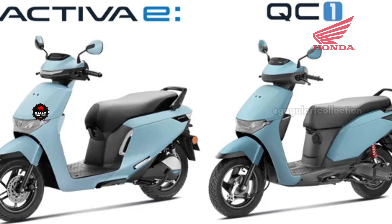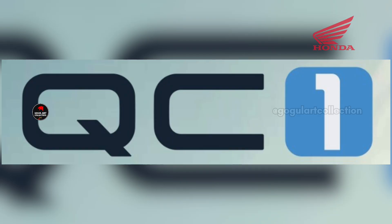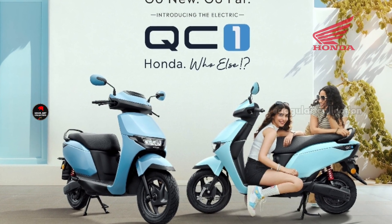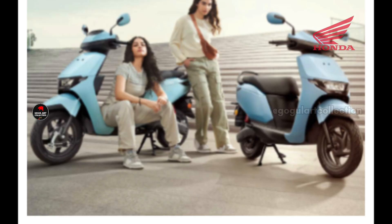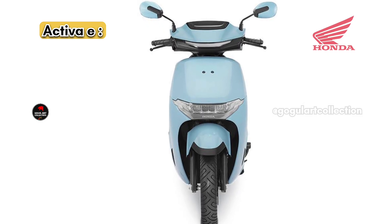From November 27, 2024, Honda launched and announced two electric scooters — the Activa E and the Activa QC. These two electric scooters come under completely different categories. First, we are going to look at the Activa E segment, which could be a game changer in the future electric scooter market.